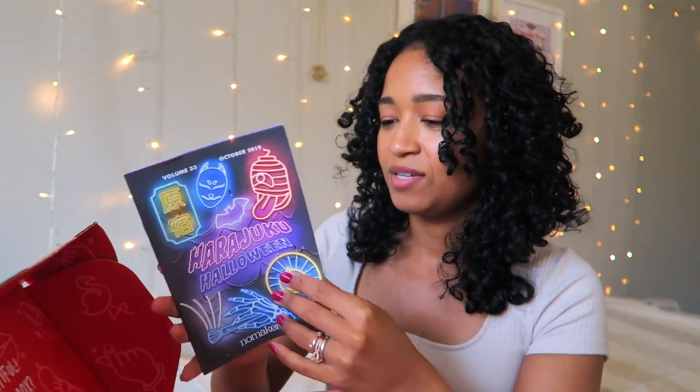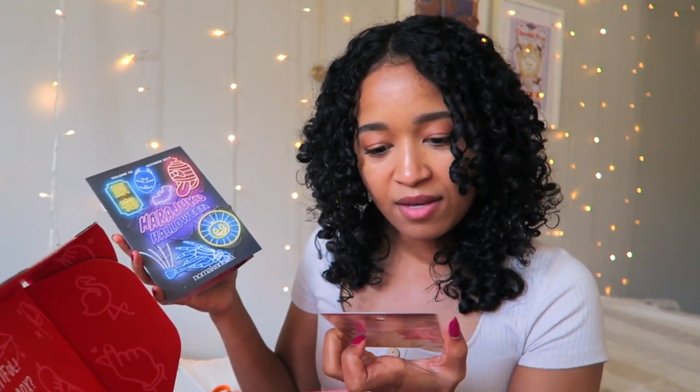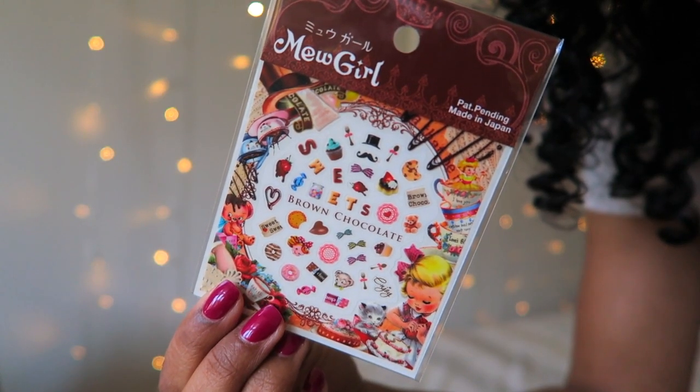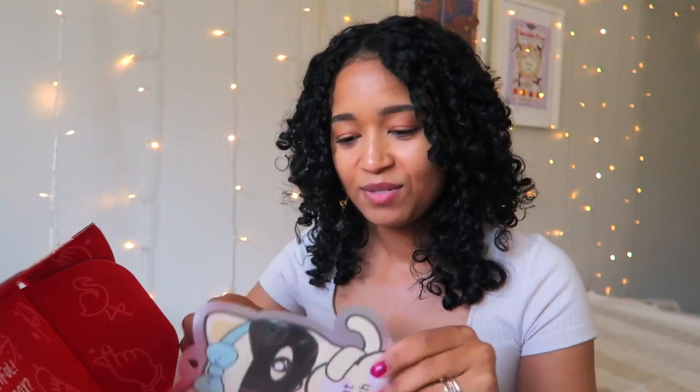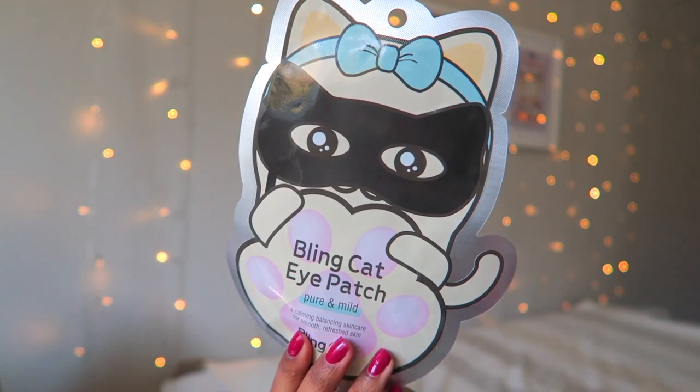The first thing is this book — it says 'Harajuku Halloween,' which is really cute. Inside there are some stickers. I think this is for nail art because Japanese nail art is really intense and beautiful. It's all sweets themed, which is adorable. Next we have this 'Bling Cat Eye Patch' — a pure and mild calming, balancing skincare for smooth, refreshed skin.